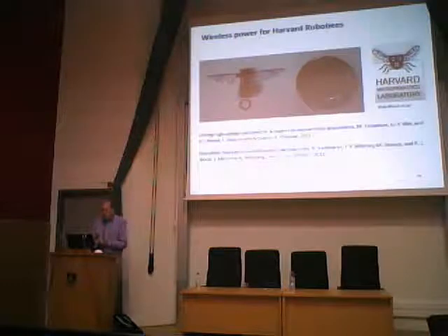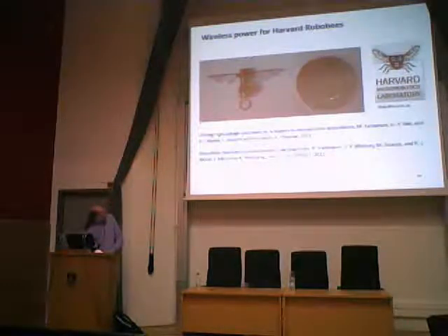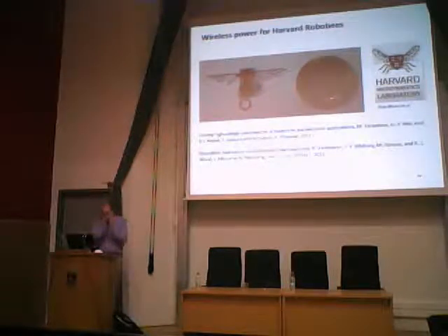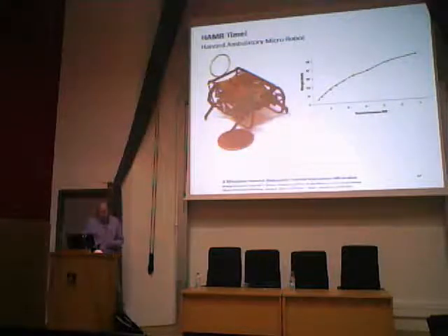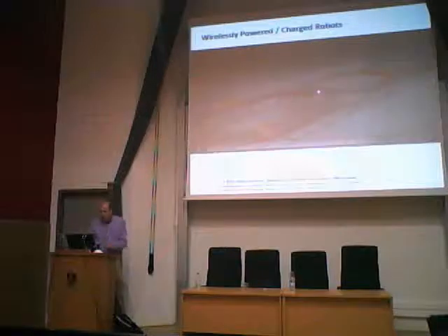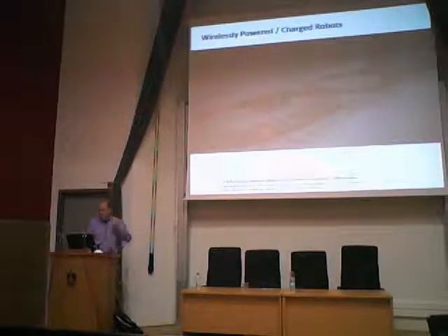We're collaborating with Rob Wood at Harvard, known for making robotic bees. His exciting videos of bees flying have fine wires coming out of the bees, which limits practicality. What we're trying to do is power these things wirelessly. Starting with his robotic cockroaches, here's one powered wirelessly with transmit coils. This robot, created using similar fabrication methods to the flying systems, is being powered wirelessly. This early-stage work is being presented at IROS, one of the big robotics conferences. Longer term, we'll need to move to a far-field system to power the bees at longer range.